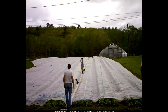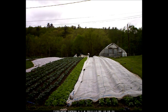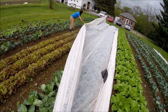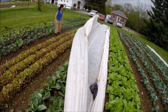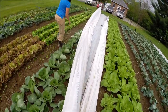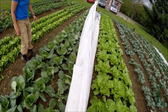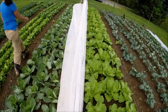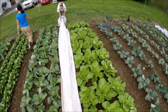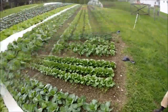Here we go. Oh, that lettuce is gorgeous. Wow! Look at this lettuce.